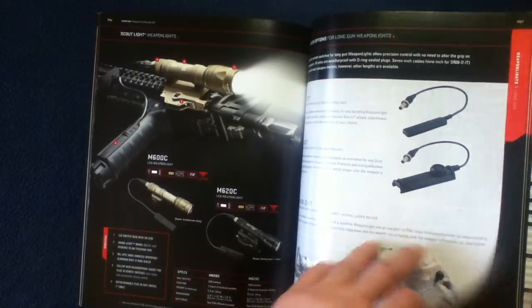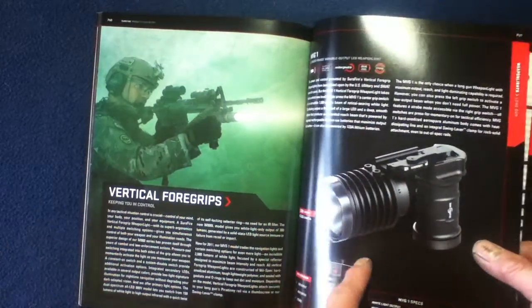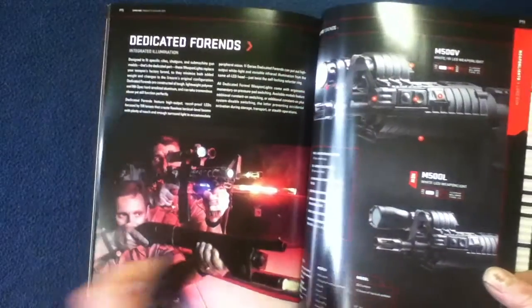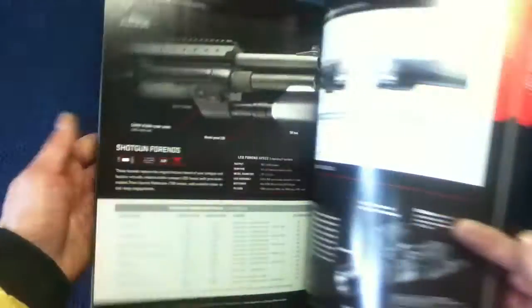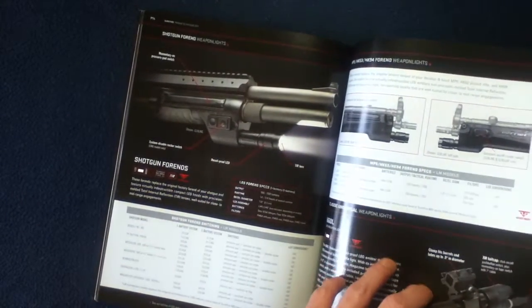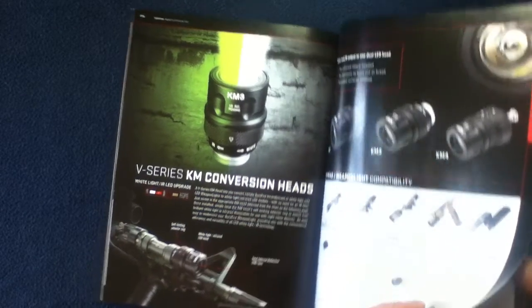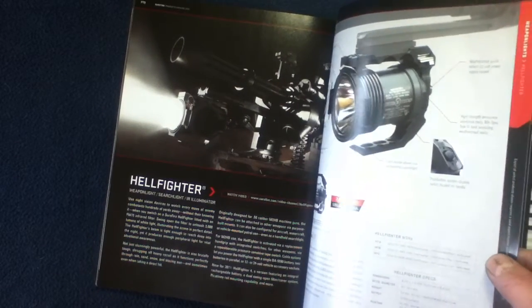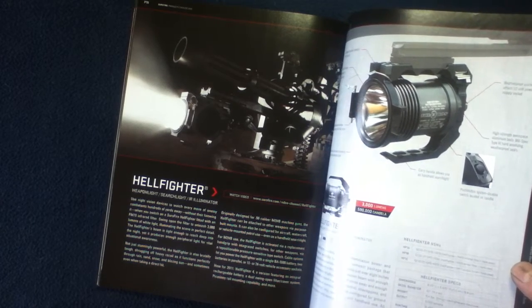There are scout lights, switches, and vertical foregrips with the lights. You can see a bunch of these. There are also foreends — actual foreend attachments — supplementing your platforms, as well as conversion parts so you can customize products to really support your mission specifications.